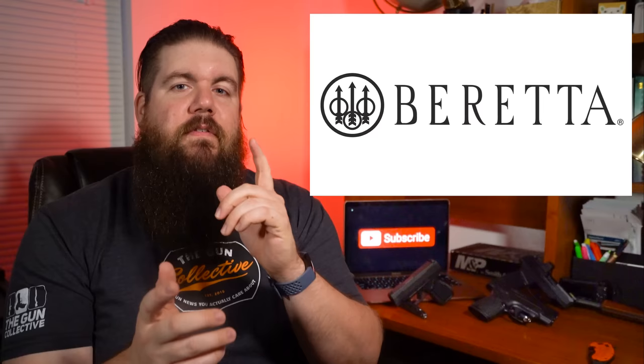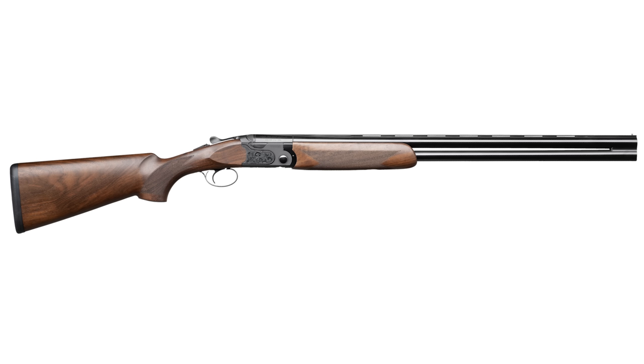We have a few more new guns to cover. Beretta is showing off a new over-under called the Ultra Leggero, or Ultra Light. They've pulled a ton of material out of the gun in various places like the stock, barrels, trigger, and forend, which equates to a gun that weighs about 14 ounces less than a standard Beretta 690. When you're carrying a gun around in a field all day hunting birds, that can be a big deal — it's almost a pound of weight pulled out. There's no pricing yet because it's not available in the US yet.